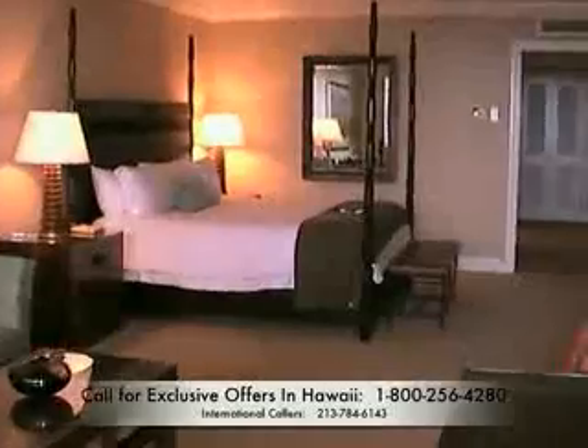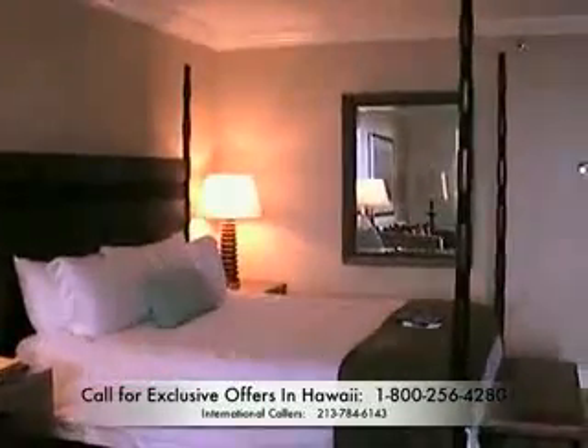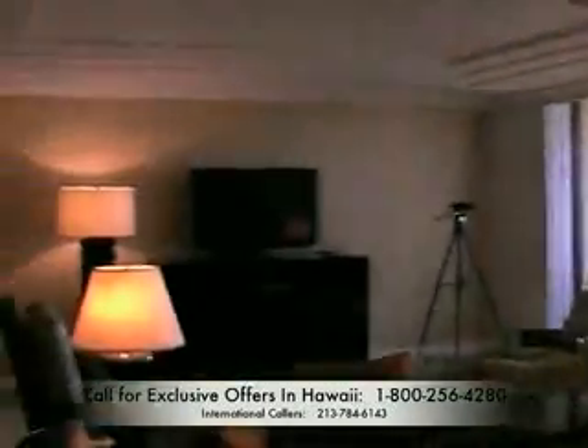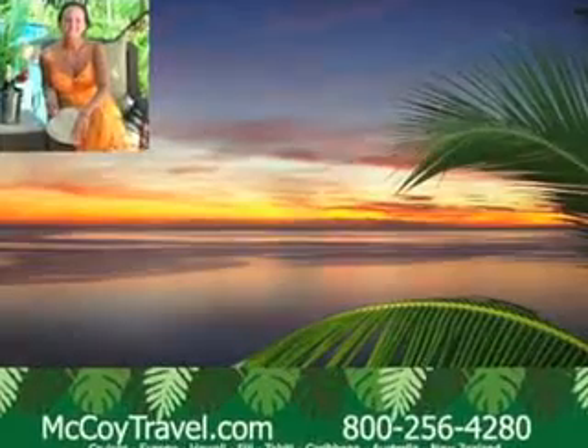My name is Melissa McCoy — McCoy Custom Travel and Cruise, experts in all things Hawaii and South Pacific. But we are full service: we assist people with their travels to Europe and worldwide cruises. Let's come back through one more time at the beautiful bedroom. Give us a call: 1-800-256-4280, or 808-893-0388. Visit us at McCoyTravel.com — we have a vacation with your name on it. We're fun, enjoyable to work with, and knowledgeable, and you'll be glad that you contacted us. Have a great 2008. This is Melissa McCoy signing off — aloha, and thank you for visiting.